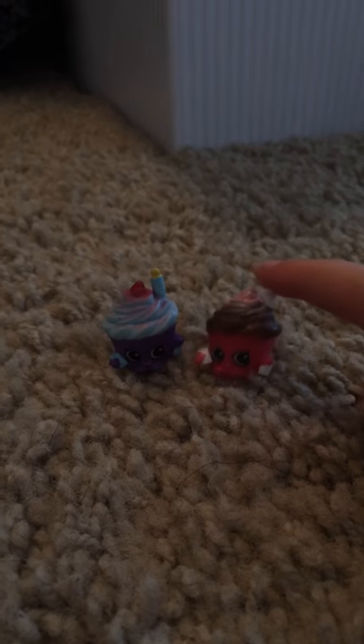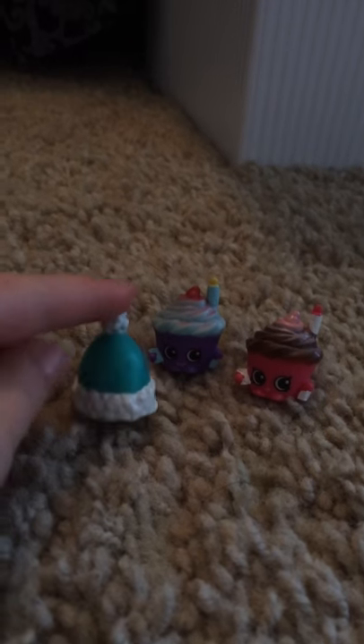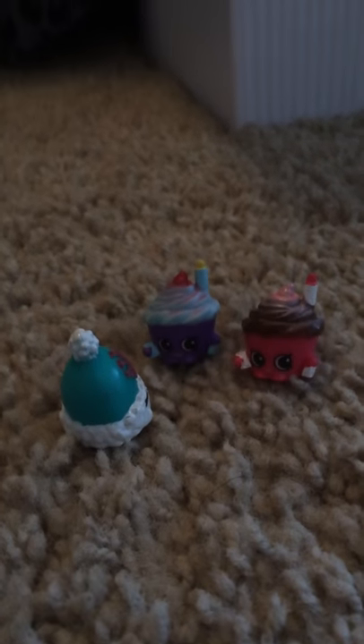I just got back from a snowing trip and I heard my owner say that Season 5 Shopkins are flying in today! Yay! Okay, let's go see where they are.